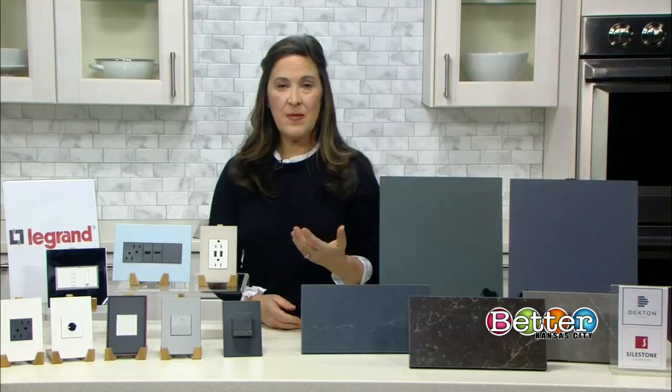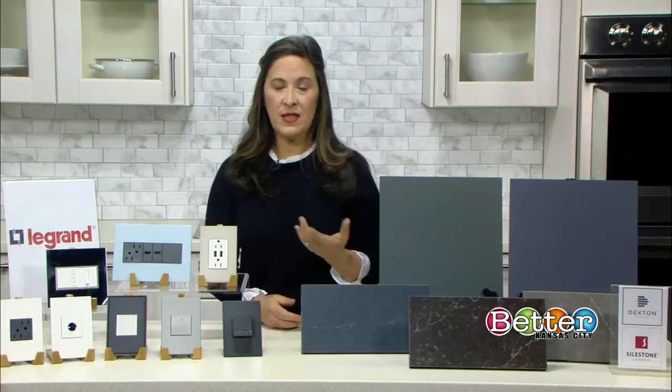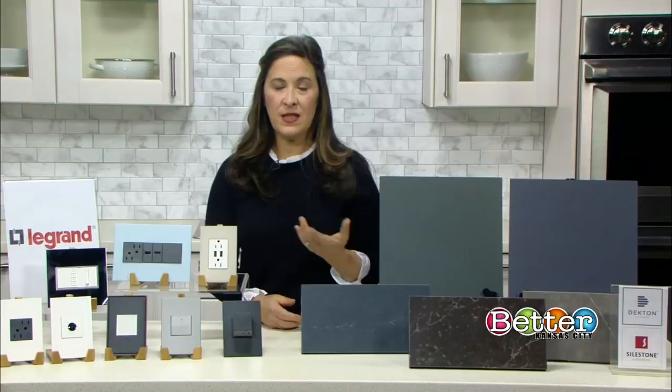You can just wave your hand in front of some of them and the lights will turn on, or tap them and the lights will dim. They also have built-in USB ports, so that makes charging your phone a lot easier — you don't have to look for the little adapter anymore. They also come in GFCI outlets, which you're going to need anywhere near water for kitchen and bath.